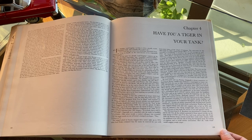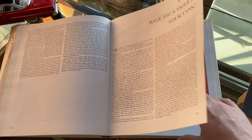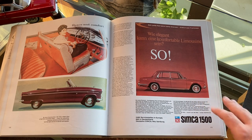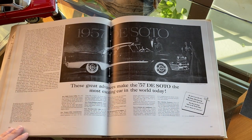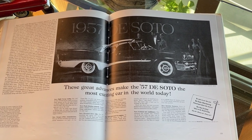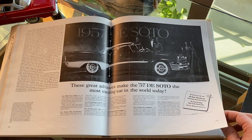Have you a tiger in your tank? Car advertising in the 50s and 60s. I have to admit, some boring cars here. That Ford on the left is dull as dishwater. I like the red-on-red photography on the right. I would have skipped this page because of the low quality black and white, but it's DeSoto, and we love DeSotos on this channel — Virgil Exner's styling is some of the best out of America in the 50s.